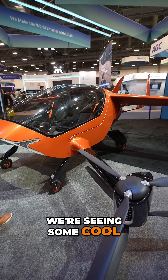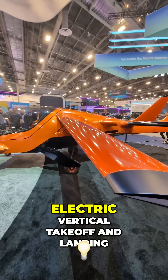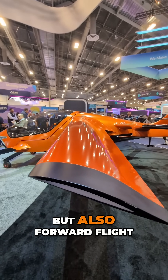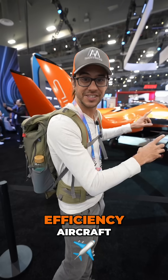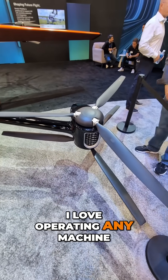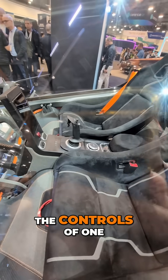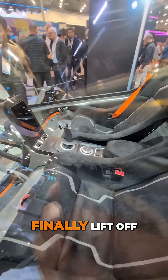Here at CES, we're seeing some cool stuff in aviation. This is the air electric vertical takeoff and landing, but also forward flight efficiency aircraft. It's gonna be certified light sport. I am super excited to get behind the controls of one of these when they finally lift off.